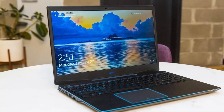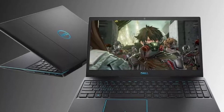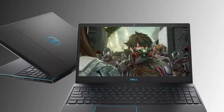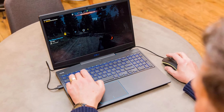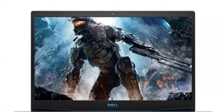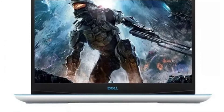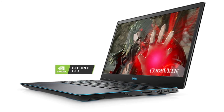The laptop has a 15.6 inch FHD LED backlit screen with 1920 by 1080 resolution, so you can keep an eye on everything going on in gameplay. The laptop also features 3D audio and dual speakers, which gives you clarity in sound.